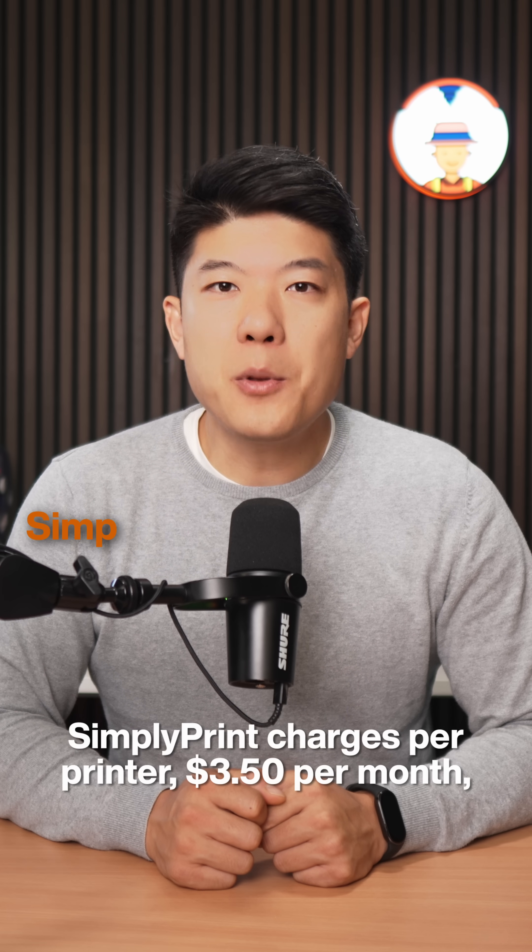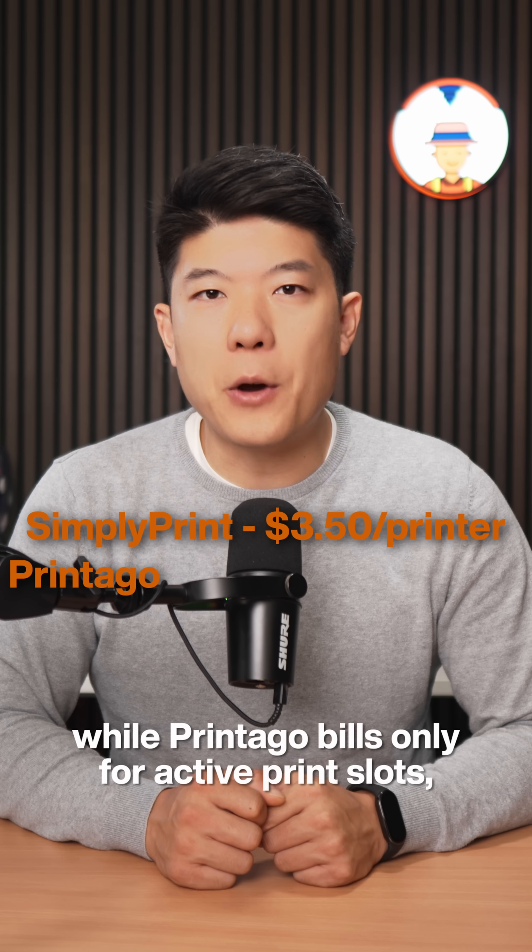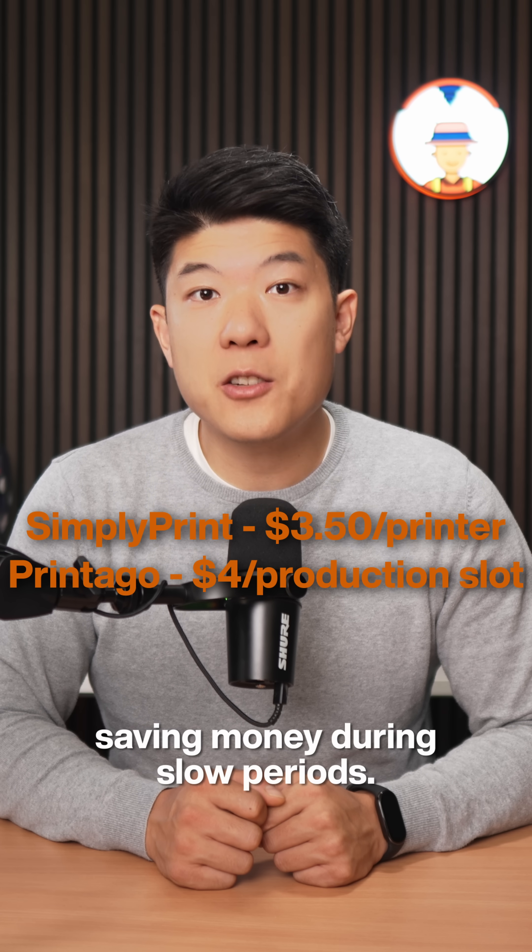Cost matters too. SimpliPrint charges per printer — $350 per month — while PrinterGo bills only for active print slots, saving money during slow periods.